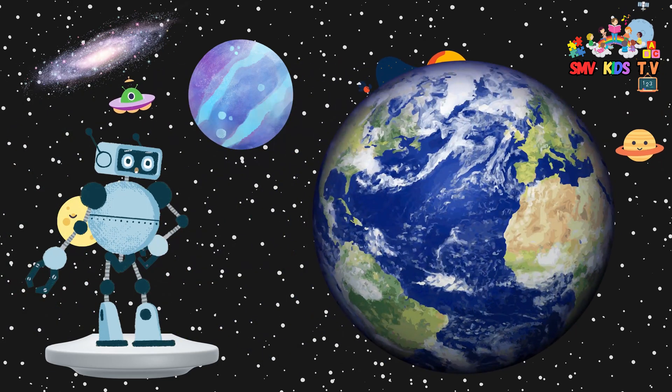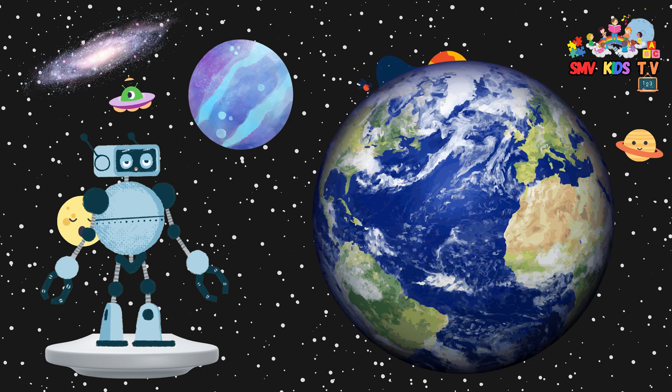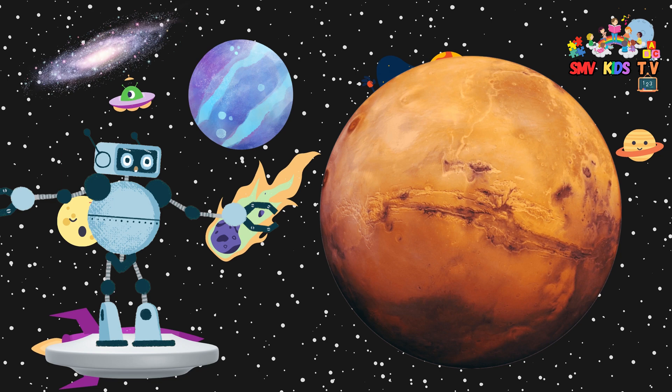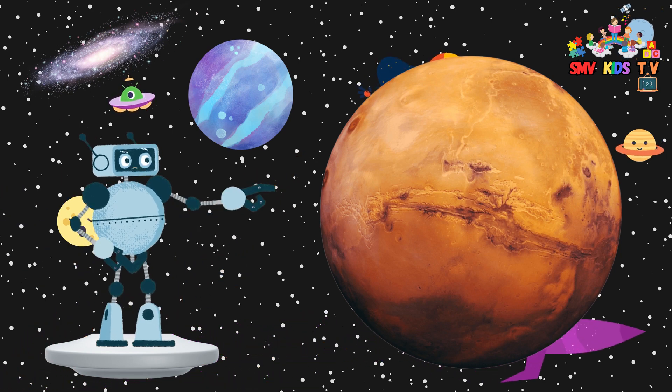Here we are on Earth. It's the only planet with life, and it's just the right distance from the sun to have water, air, and life. Mars is known as the red planet because of its reddish appearance. We have sent rovers to explore it, and who knows, maybe one day humans will visit too.